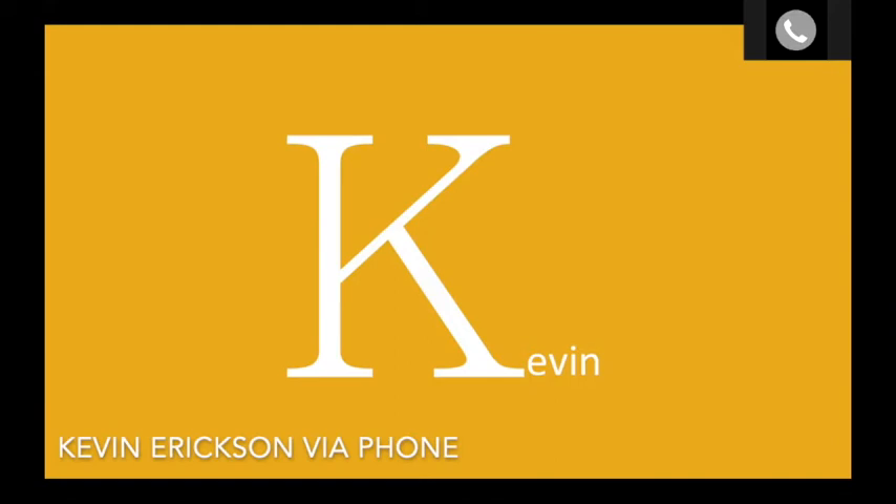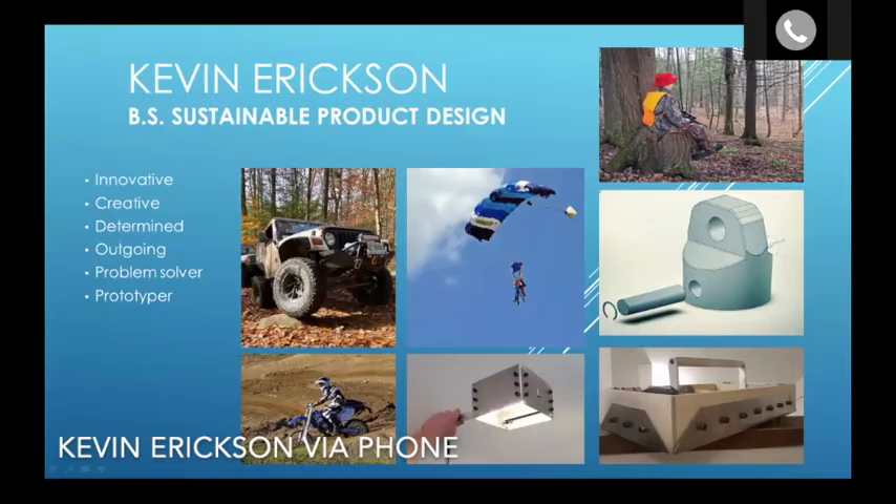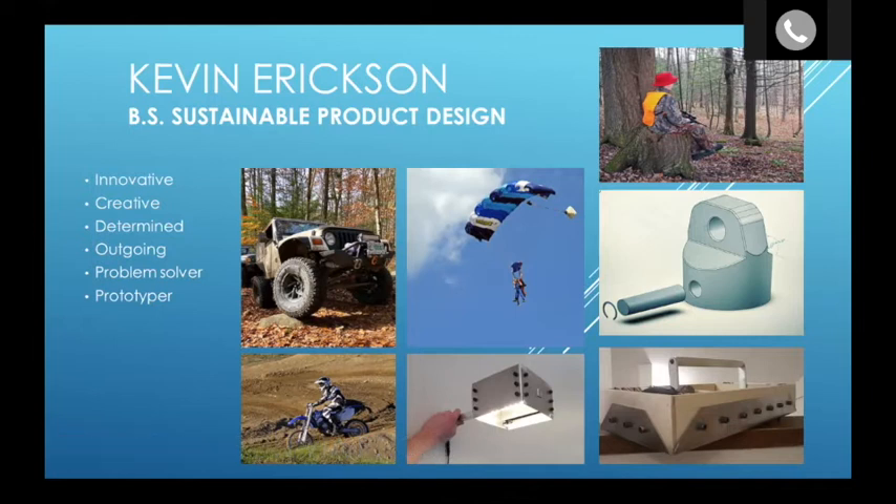Hello, my name is Kevin Erickson. Some things about me: I'm innovative, creative, determined, outgoing, a problem solver, and a prototyper. I like going off-road in my Jeep and enjoy hiking and hunting outdoors.